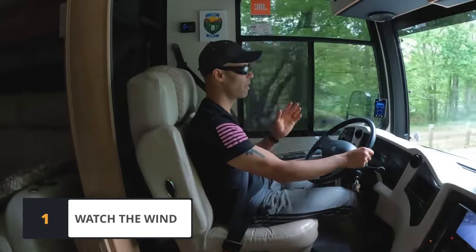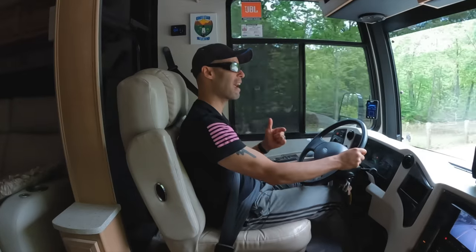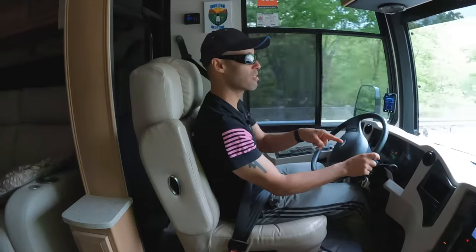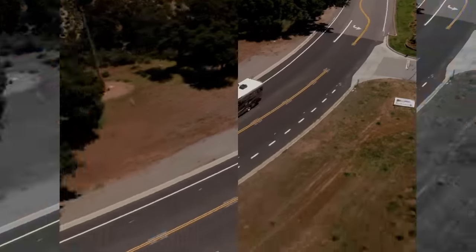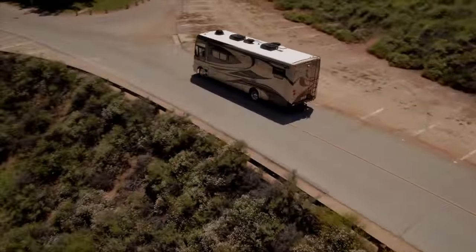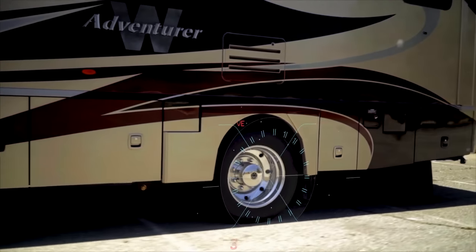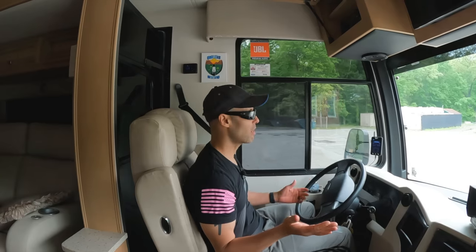Tip one: watch the wind. Crosswind really affects motorhomes. The bigger and heavier the motorhome, usually the less effect it has — diesels with air suspension are affected a little less. But on gas motorhomes, it really makes a difference. One way we greatly reduced — practically eliminated — the wind effect and greatly increased our handling is having Liquid Spring installed. Liquid Spring is a sponsor of our channel. After using it over a year, it's by far the best upgrade we've ever gotten. It's available factory-installed on Tiffin, Open Road RV, Holiday Rambler, Fleetwood, Nexus, and Phoenix Cruiser RVs. Contact Wayne Wells at Liquid Spring — his info is below — and ask about a free test ride on a demo vehicle.